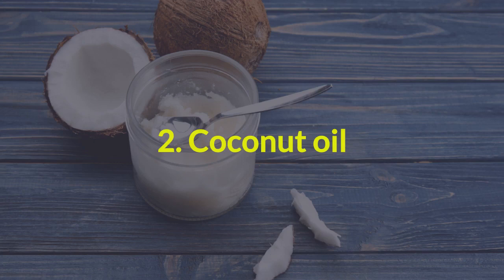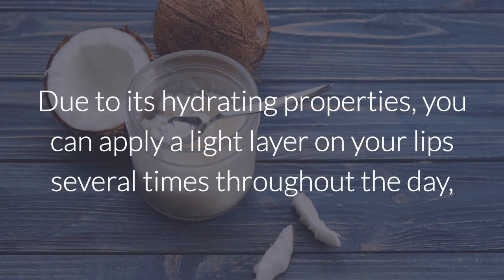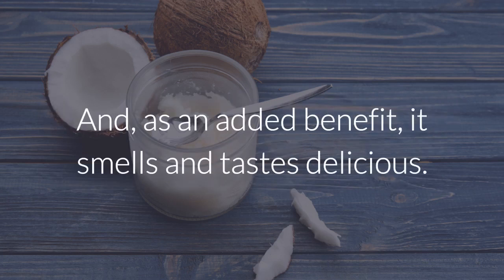2. Coconut oil. The controversial coconut oil can be used in many different ways, and your whole body can benefit from it. Due to its hydrating properties, you can apply a light layer on your lips several times throughout the day, and a thicker layer before going to bed. And as an added benefit, it smells and tastes delicious.